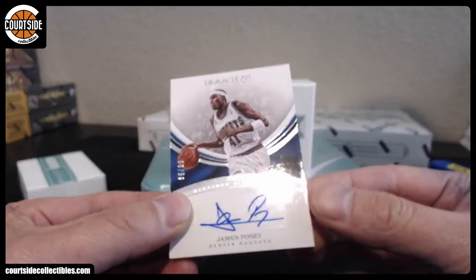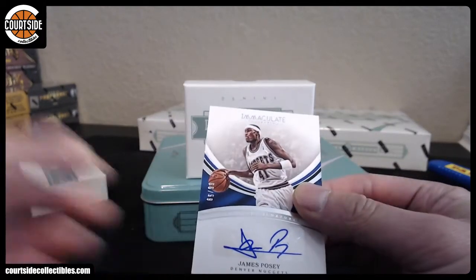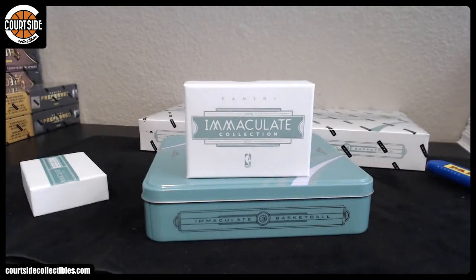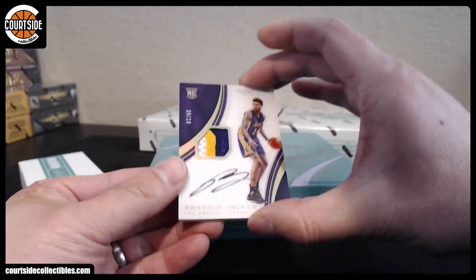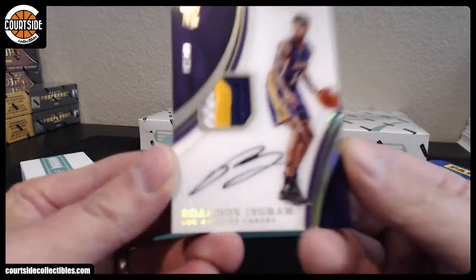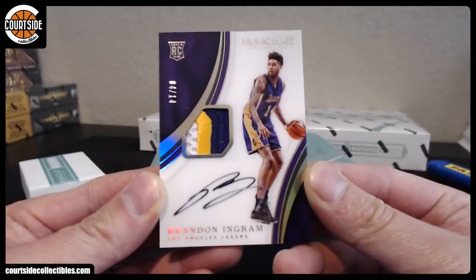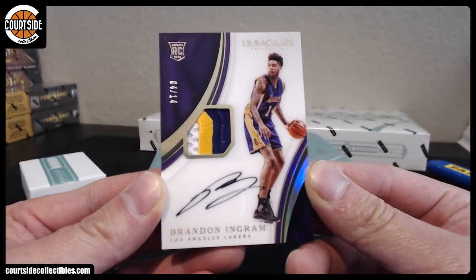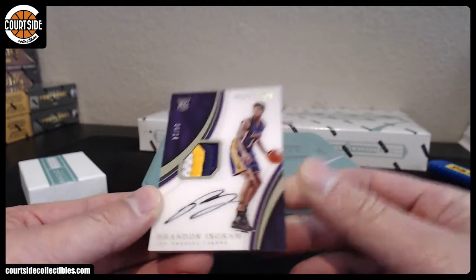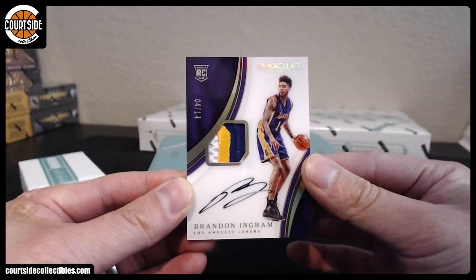We got James Posey. Oh my goodness — are you kidding me? I get to see two of these today. James Posey for the Nuggets — acetate rookie patch autograph, 4 out of 14. Brandon freaking Ingram! Very nice — that is Flujo in the PC. So sick.